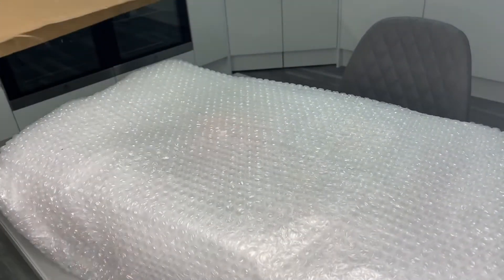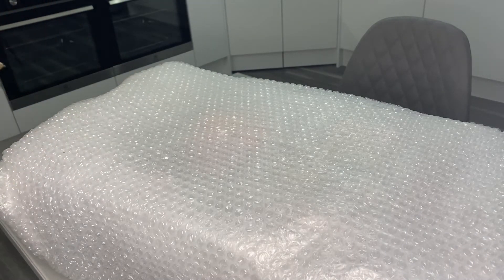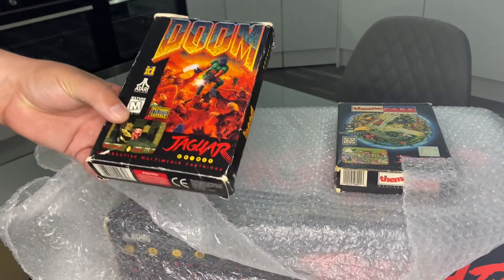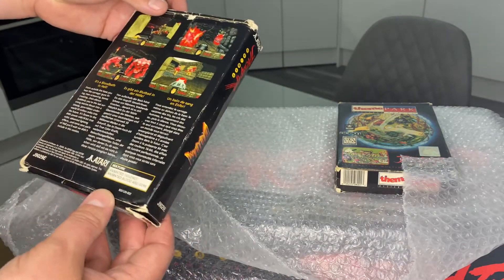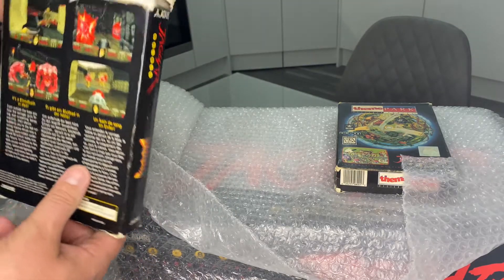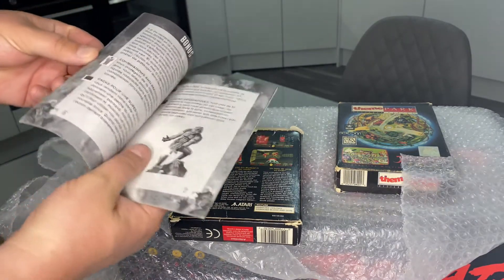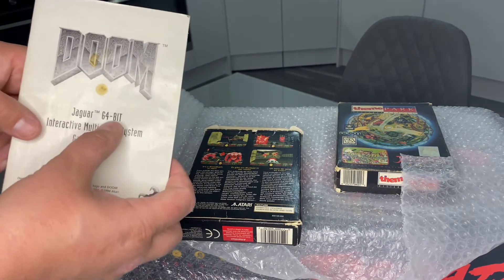I cannot for the life of me remember what it comes with. I think there's a couple of extra games — yeah, here they are. We have the legendary Doom. It's in pretty rough shape actually, this game. Looks complete in box — it's got the manual. Yeah, this has Doom one, two, and three and whatever else. I have not played this game for a very very long time. Jaguar 64-bit.